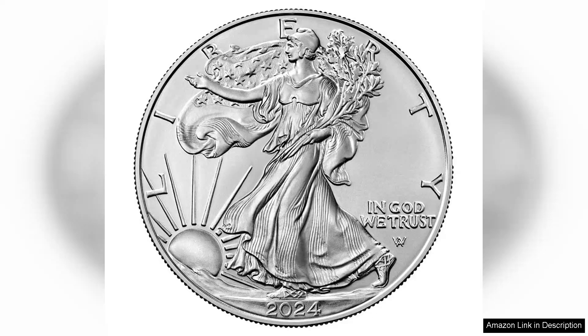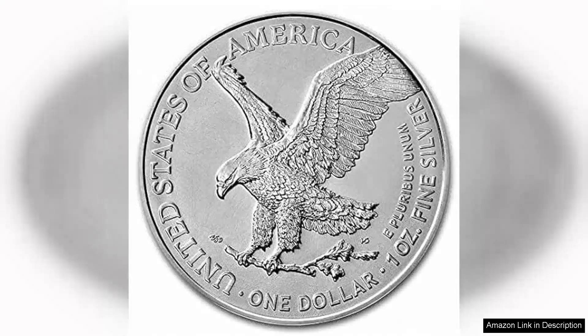The 2024 edition maintains the iconic design featuring Adolph Weinman's Walking Liberty on the obverse and the majestic eagle on the reverse, which was updated in 2021. This year's coin reflects the same meticulous craftsmanship and attention to detail that collectors have come to expect.